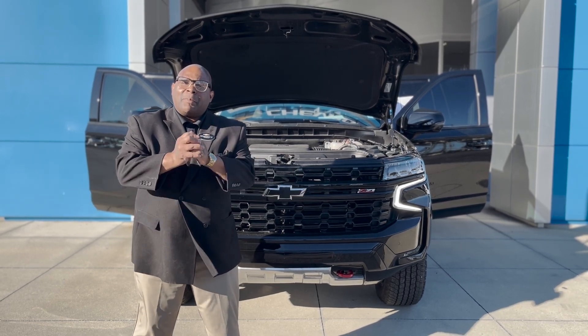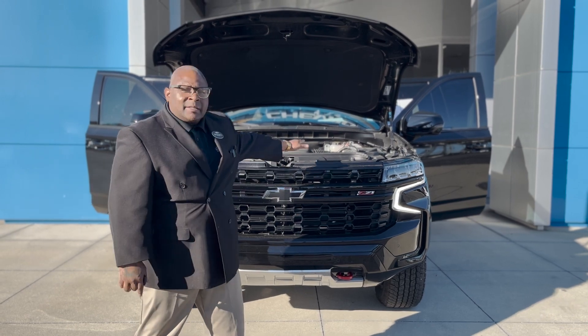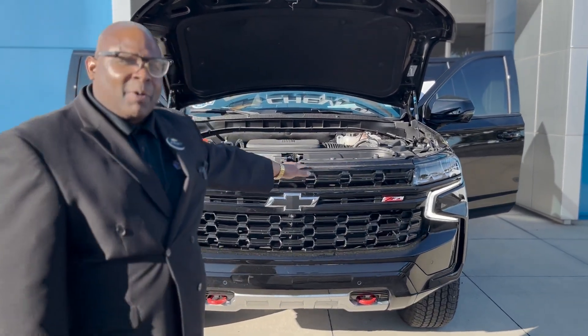Welcome to George Morris Chevrolet. My name is Mr. Mayday X2 Trilla, and this is my favorite vehicle on the lot — the Z71 Chevrolet Suburban.